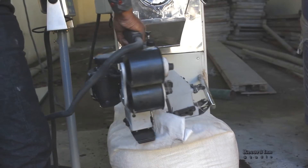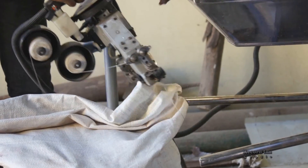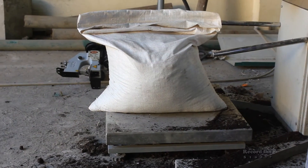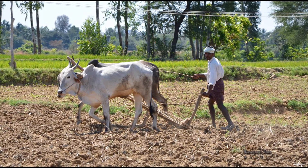Bags are then stitched and the long journey from organic waste to compost gets completed. This compost, rich in nutrients, is now ready to increase the fertility of soil and make your surroundings greener.